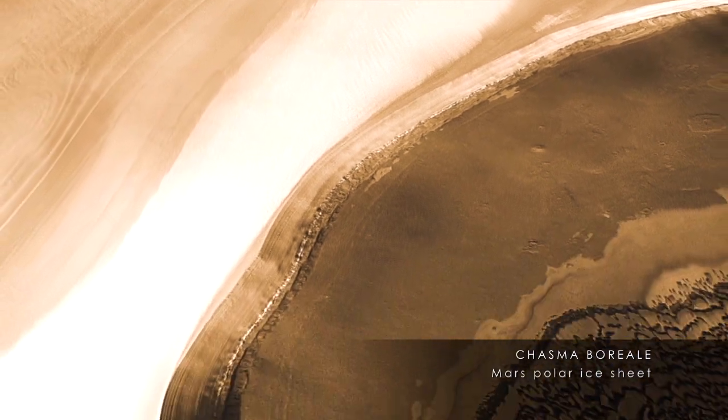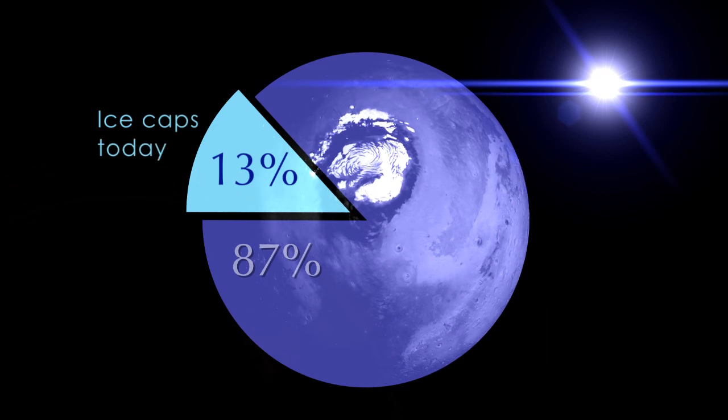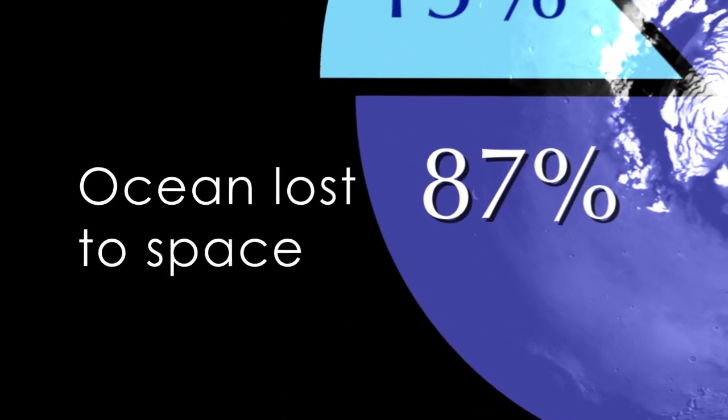This immediately permits us to estimate the amount of water Mars has lost since it was young. The findings indicate that only 13% of an ancient ocean remains on the planet today, now stored in the polar ice caps. 87% of this ocean has been lost to space.